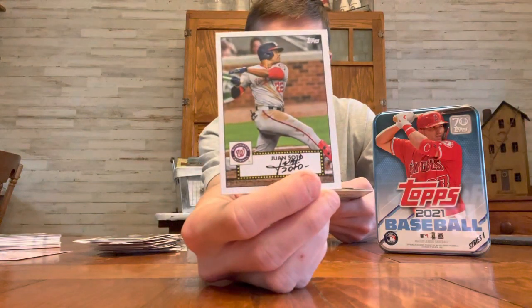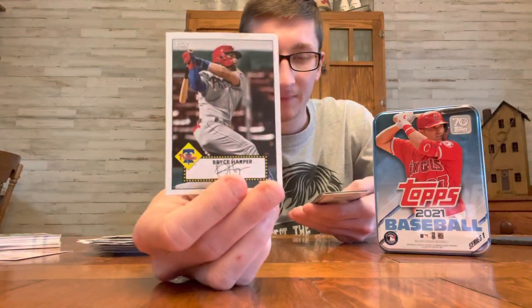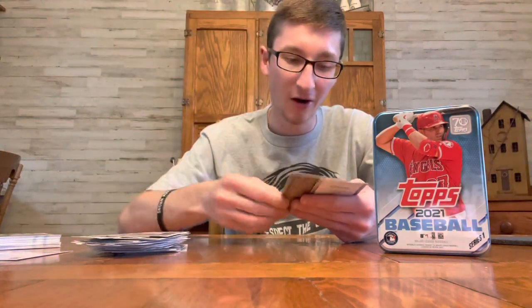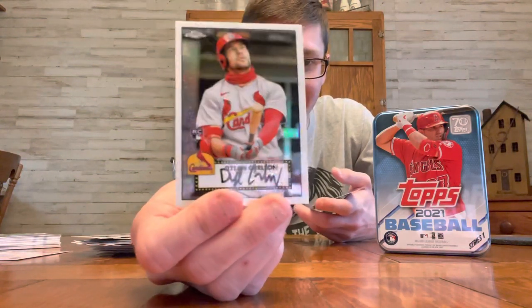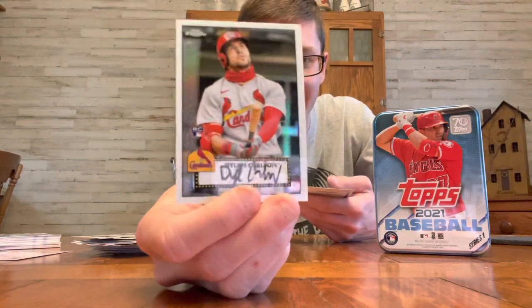We got Soto. Joe Adell rookie. Bryce Harper. Josh Donaldson. Cody Bellinger. And boom, we got the Dylan Carlson chrome rookie — I was just talking about how he's been playing. He's been doing well, hit a grand slam a few days ago. Very nice. Dylan Carlson chrome refractor rookie. Very nice.